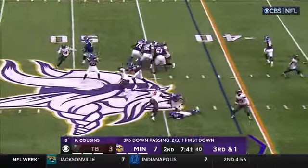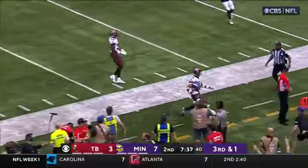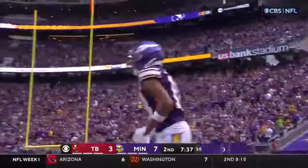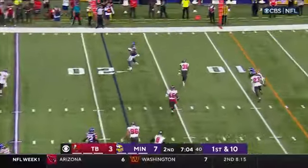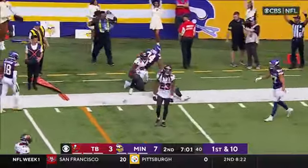Third and one, Cousins looking to throw — he's got Jefferson at the thirty, Jefferson still going inside the twenty, and pushed out of bounds by Carlton Davis. Justin Jefferson. Minnesota in the red zone, going back to the air. Oliver has it at the fifteen, inside the ten and out of bounds at the five.